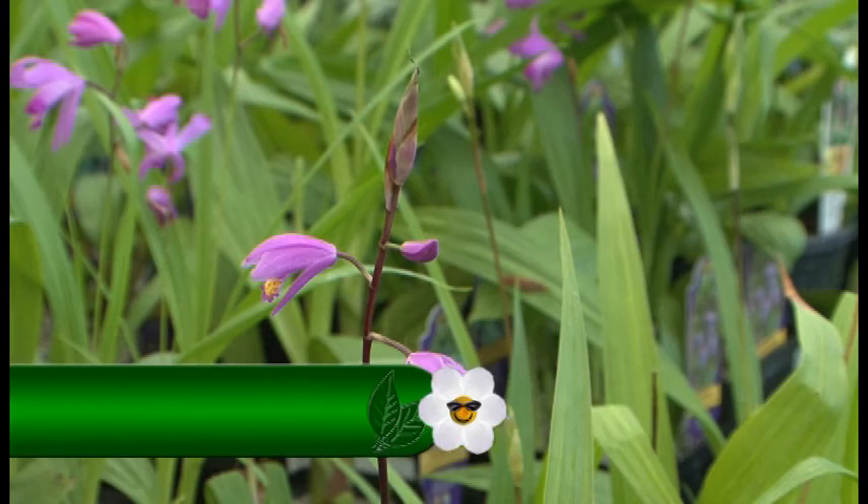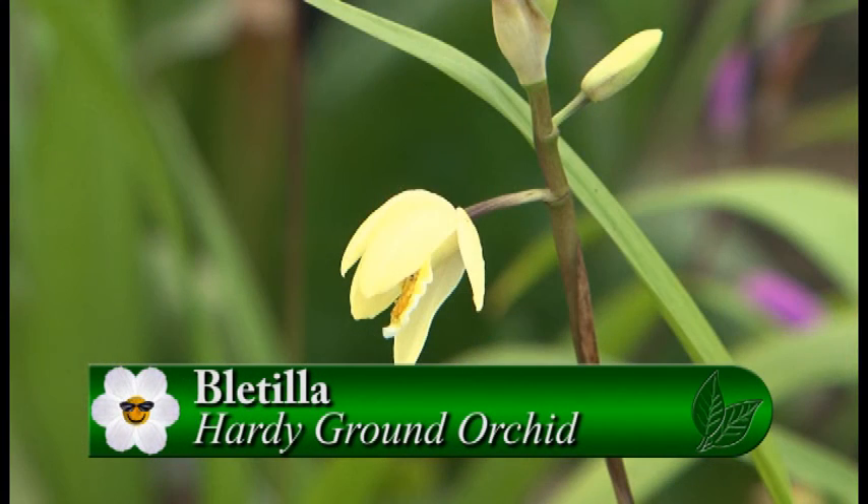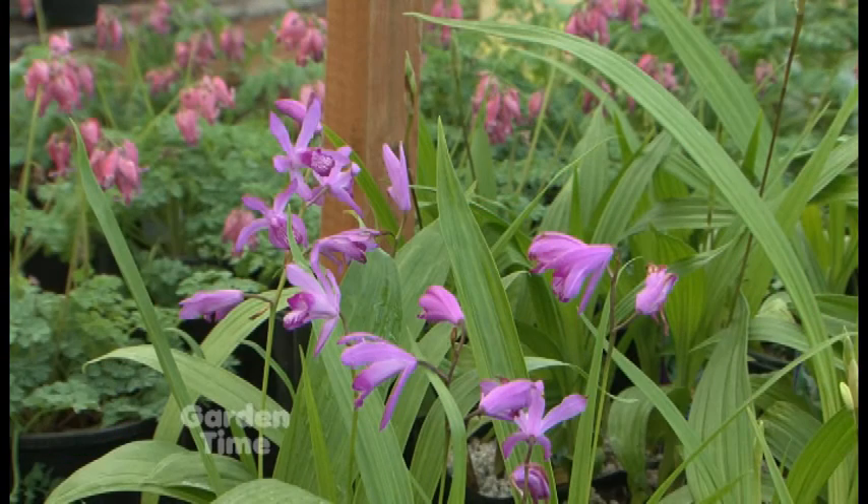They like to grow in sun to part shade, well-drained soil. And they tend to bloom from mid-May through mid-June. So they really have a pretty long bloom period, don't they? They really do — it's six weeks.